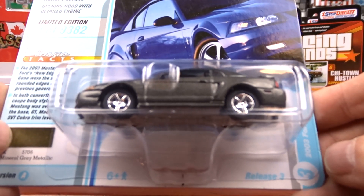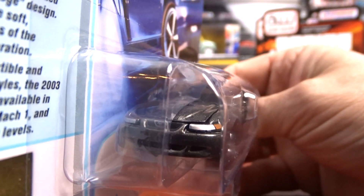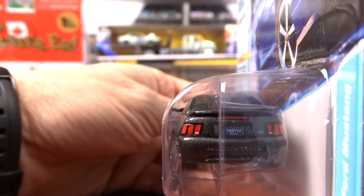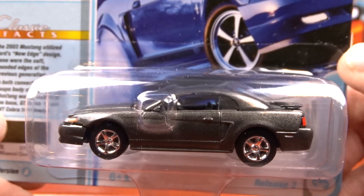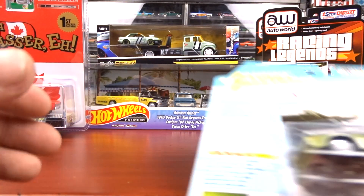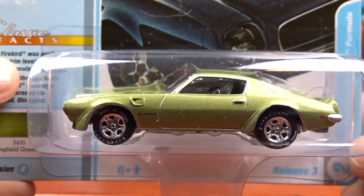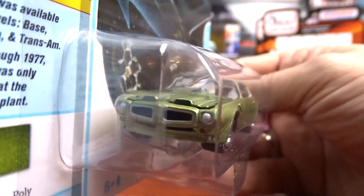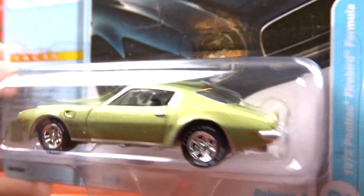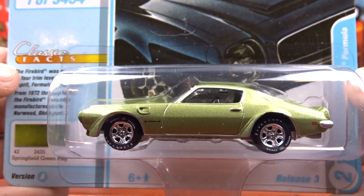Then we got a 2003 Ford Mustang in charcoal gray — pretty sharp machine. I don't remember what color the other one was; I'm thinking it might have been red. And number two here is this '72 Pontiac Firebird Formula — this thing's awesome. It's a nice casting, they did a fantastic job with this car. I don't even mind that green — it kind of suits this car for some reason. It says it's Springfield Green Poly. That's nice.